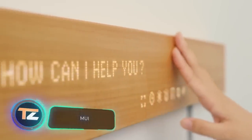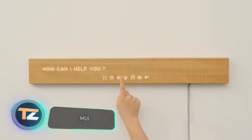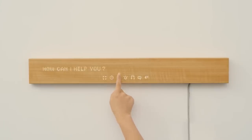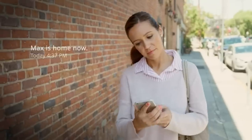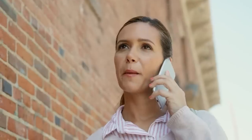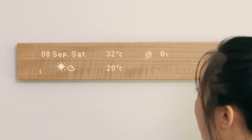This smart home control panel makes life more comfortable, allowing you to spend less time looking at your phone and more time with your family. The panel is made of natural wood, supports touch control, Wi-Fi, and Bluetooth. It weighs 1.2 pounds, is about two feet wide, and quality sound is provided by two speakers.